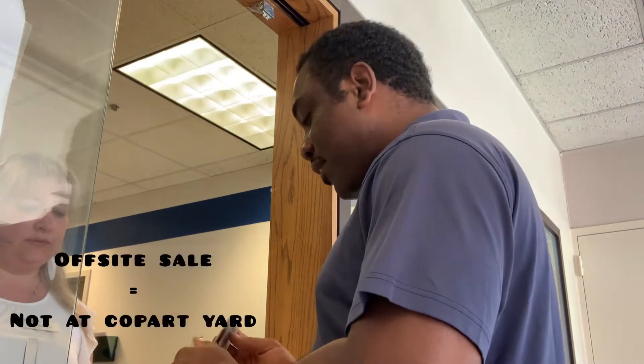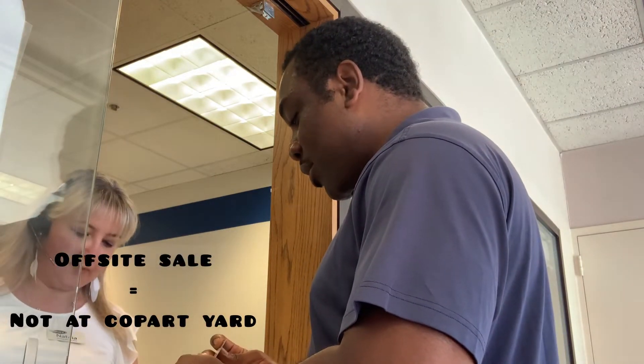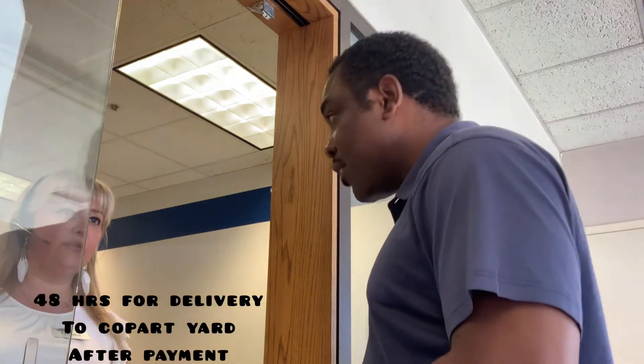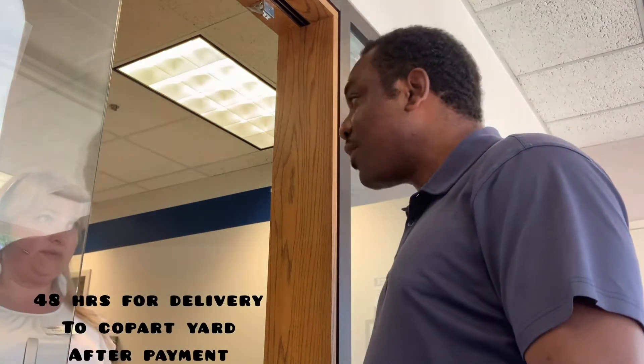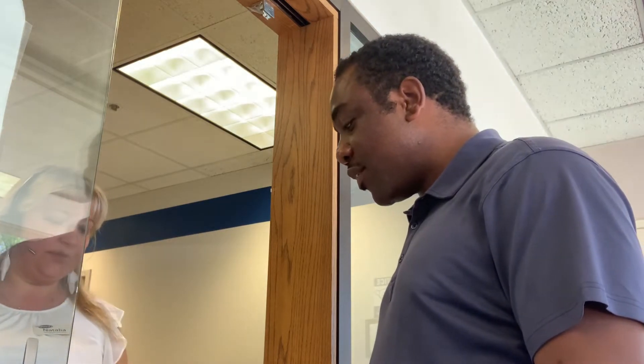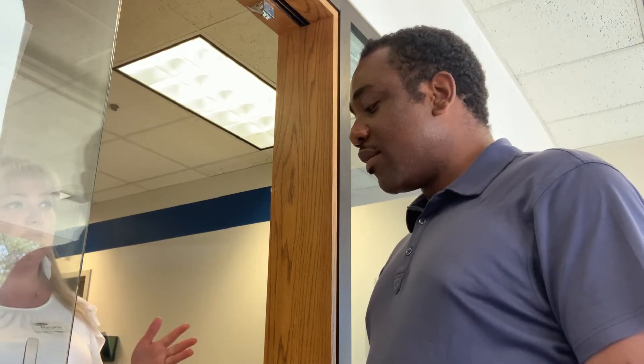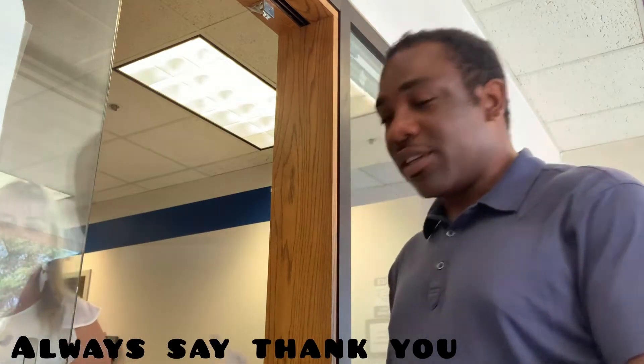This car is an off-site sale. They usually have 48 hours to deliver the vehicle after payment is made. Once payment is done, they'll deliver the car — most sellers do this and have 48 hours to bring the vehicle.